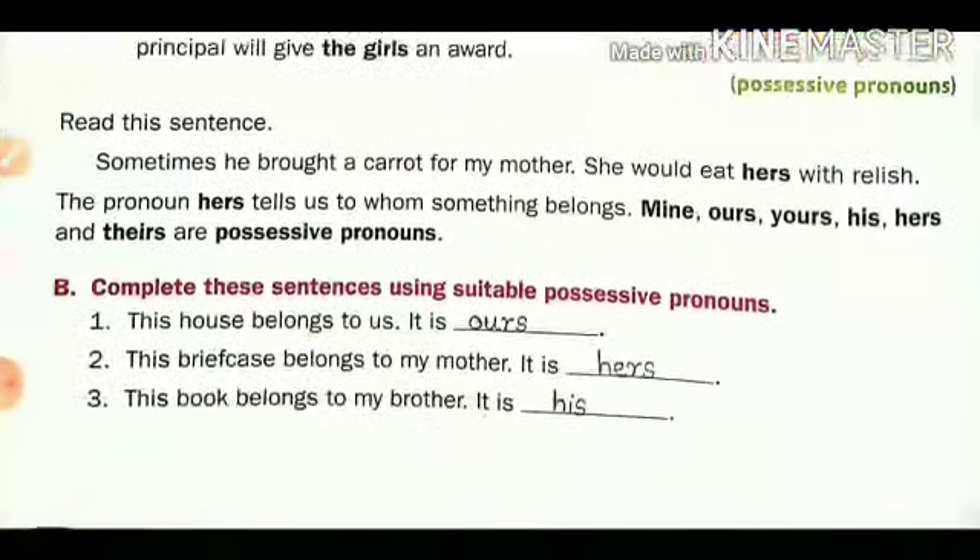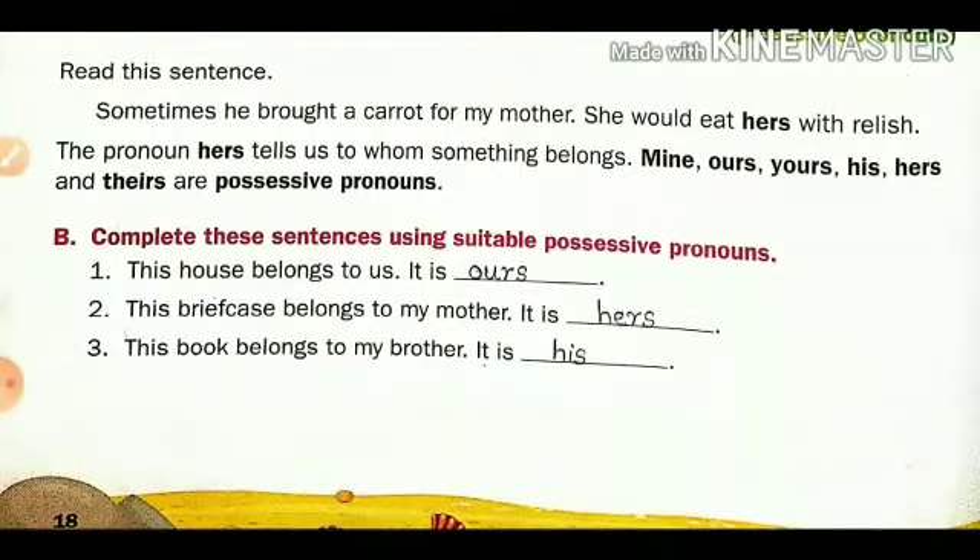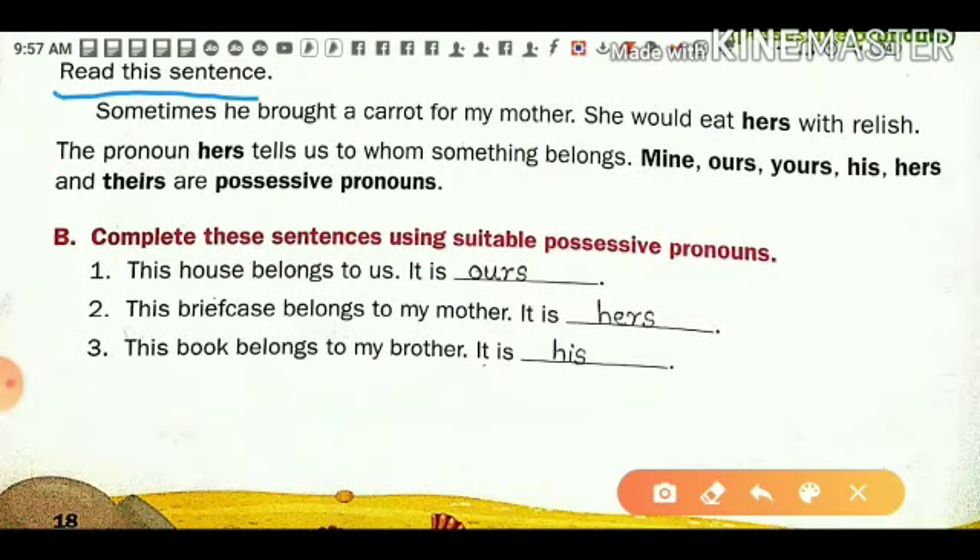That is possessive pronouns. Let us start from here. Read these sentences: 'Sometimes he bought a carrot for my mother. She would eat hers with relish.' In this sentence we can see 'hers' — it is bold, and that is a possessive pronoun. The pronoun 'hers' tells us to whom something belongs.